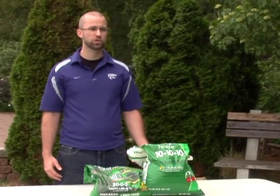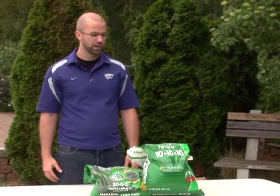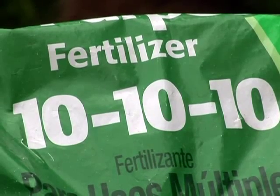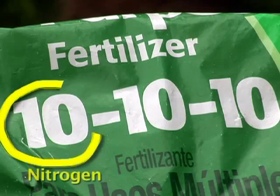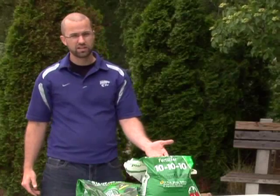Phosphorus is an important plant nutrient and is present in most common fertilizers that are sold. This bag has an analysis of 10-10-10, where nitrogen is the first number, phosphorus is the second number, and potassium is the third number. So this bag contains an analysis of 10% phosphorus.